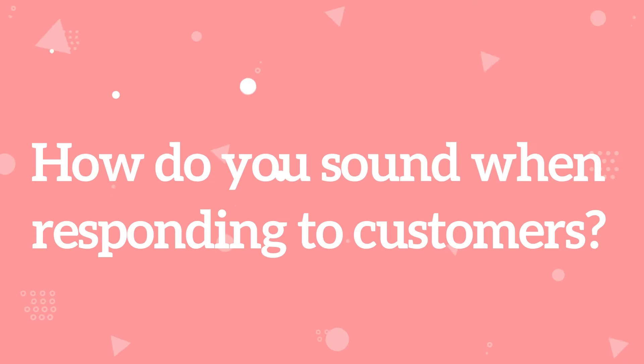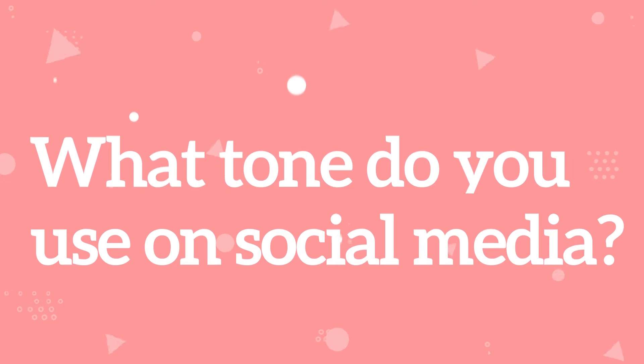Corporate buzzwords like integrity and transparency aren't gonna cut it. What's your sense of humor? How do you sound when responding to a customer? And what tone do you use on social media?